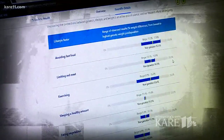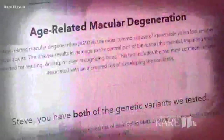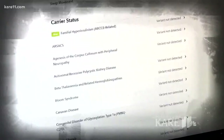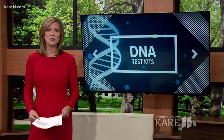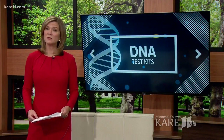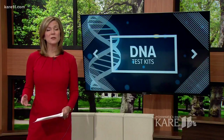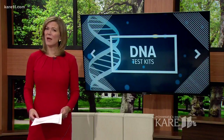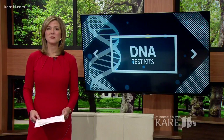At-home DNA tests are incredibly popular. We've heard plenty of stories about people using them to connect with family members, but what about the medical side — those genetic tests that tell you if you're predisposed to certain diseases and disorders? Keep in mind when you send away that cheek swab or saliva, you are sending away your full genetic code, the one that makes you uniquely you. So just how accurate are these tests and what do they actually tell us? Here's Rena Sarginopoulos.